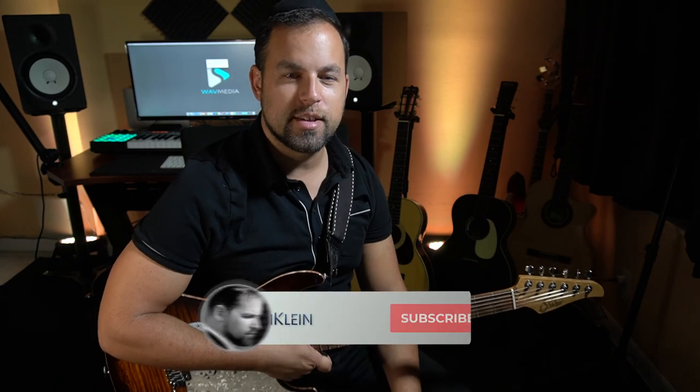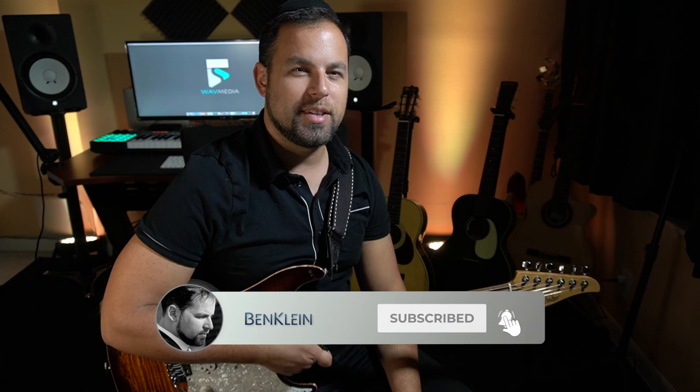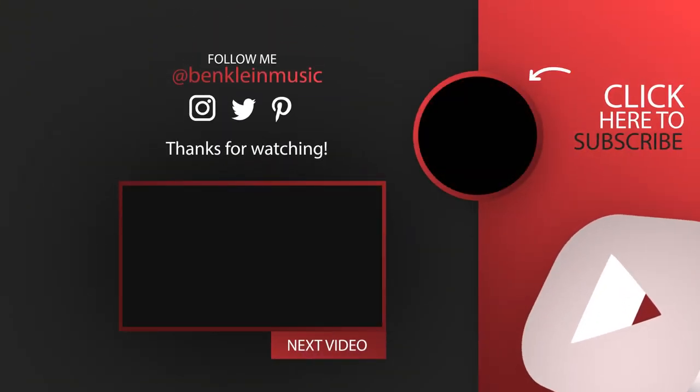Anyway, thanks so much for tuning in. We are looking for a thousand subscribers, so please help us in that effort and share the channel with your friends if you haven't done so already. Looking forward to seeing you in the next video. I hope you all have an outstanding day. Take care. We'll see you next time.